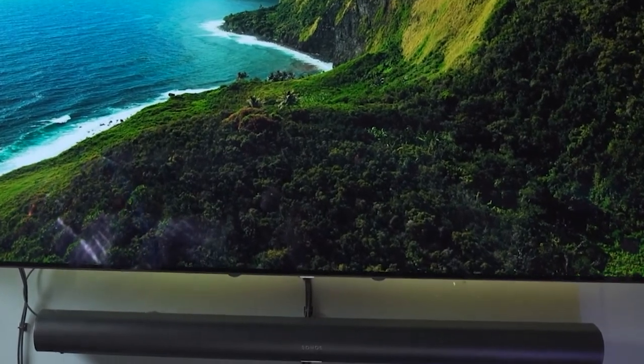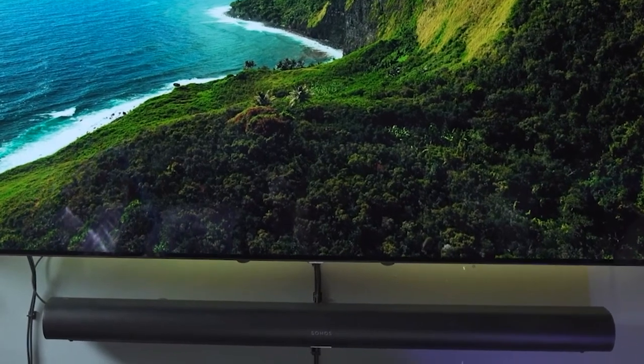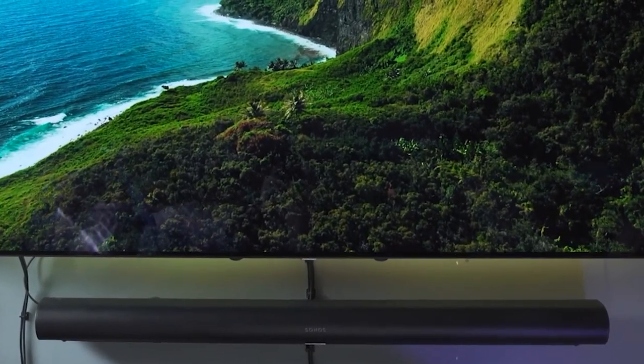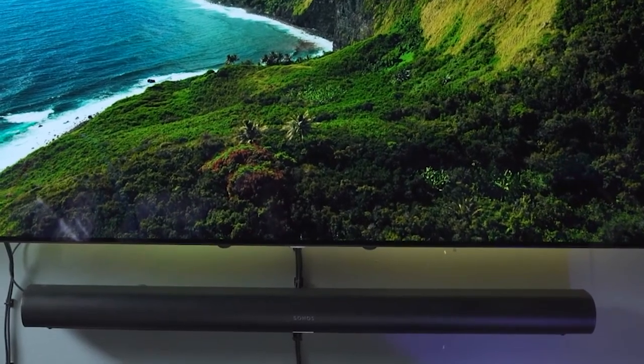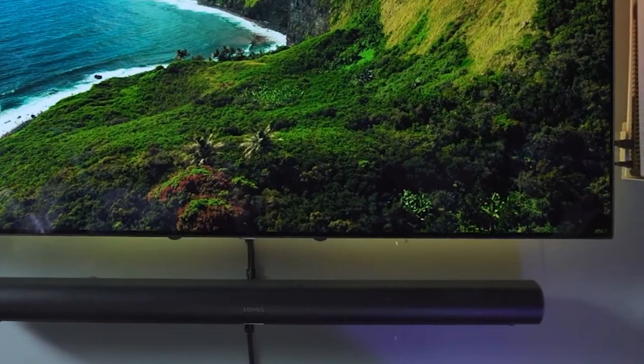Dolby Atmos and DTS:X support give you access to lots of different content on streaming platforms and Blu-rays. You can upgrade the standalone bar to the Sonos Arc with subwoofer plus rear SL speakers if you wish. With the Sonos S2 app, you can pair the bar with other products in your Sonos ecosystem to spread sound throughout your home. The overall count of eight woofers and three tweeters means this soundbar will fill a big room easily.